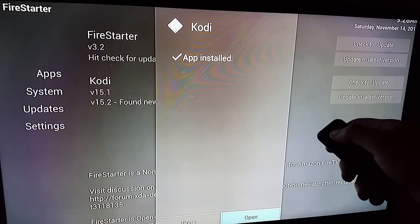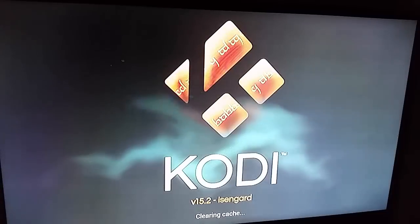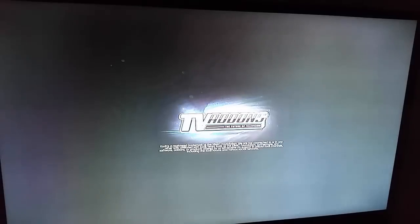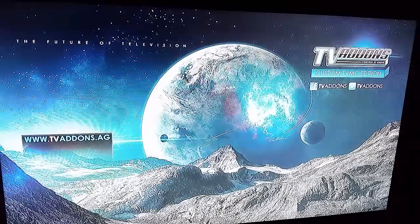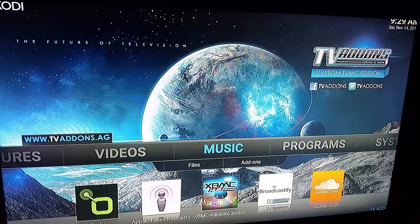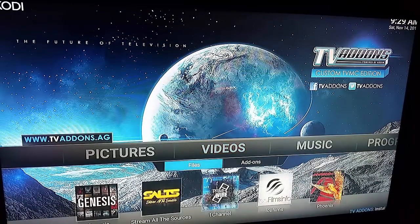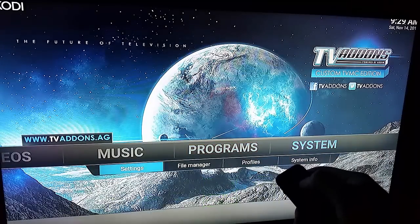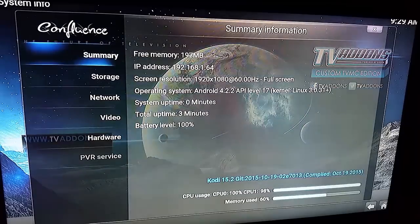Once it's installed just hit open, and you can see there it's 15.2. There you go. All of my add-ons are still in place, all of my user data from before, and now it's updated.